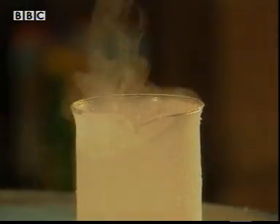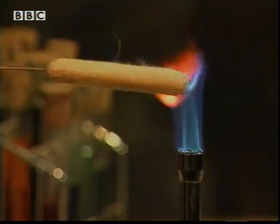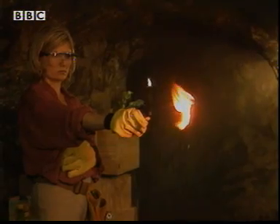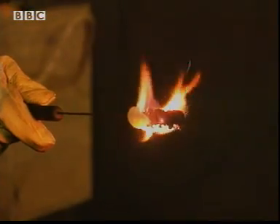This sponge finger is being soaked in liquid oxygen. By burning the food in oxygen, the energy is released. It's the same with all foods.